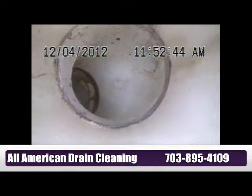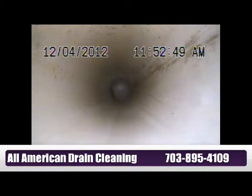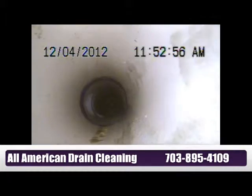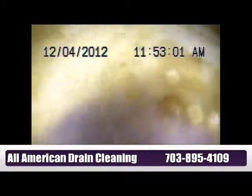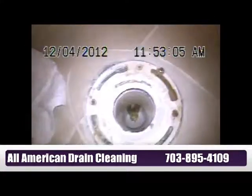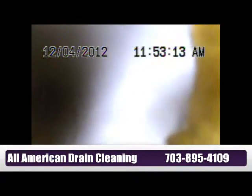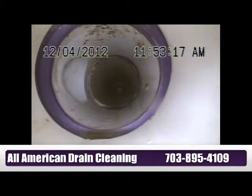Like you can see, we are coming back almost close to the flange of the toilet, on the upstairs bathroom toilet. Show the flange — that is the flange of the toilet. We are going back inside. That's human waste right there, already standing in the line.